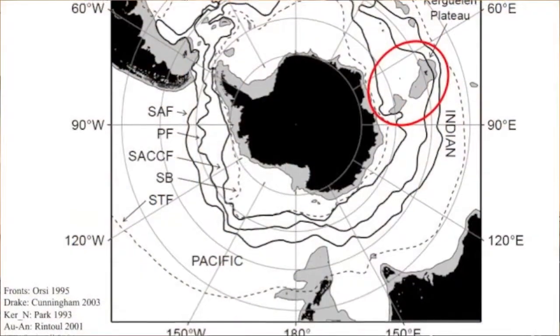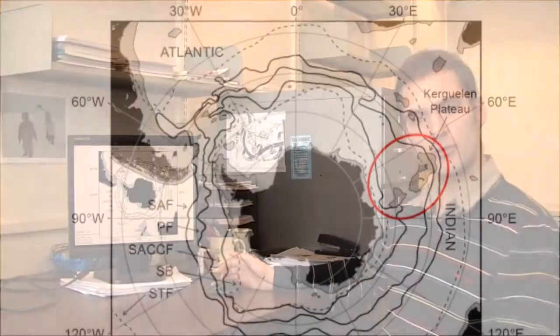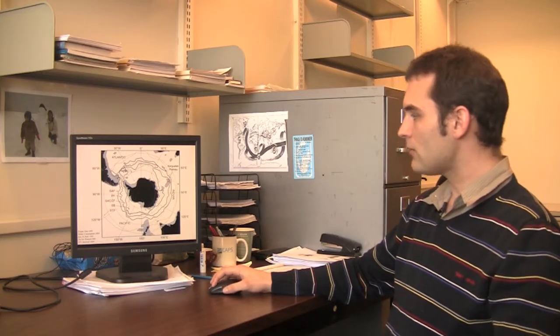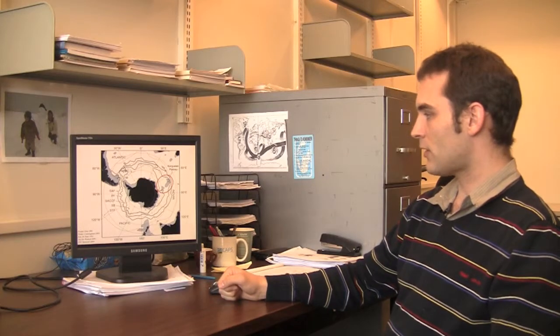I went there to study the circulation of the ocean in the Southern Ocean. To give some basic ideas of how the ocean is circulating, I show here a map. In the middle you can see the Antarctic continent, and around it you can see three black lines which represent the main pathway of water along what we call the Antarctic Circumpolar Current, which is the strongest current in the world ocean. During my PhD, I particularly focused on a specific region called the Kerguelen Plateau — an elongated plateau in the Indian sector of the Southern Ocean.